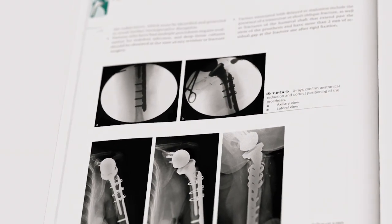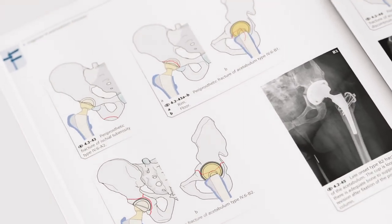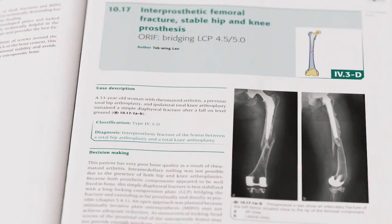In recent years, surgeons have encountered a growth in the treatment of fractures among elderly patients with prosthetic implants. There has also been an increased involvement of prosthetic-related fractures among more active patients. Yet there was no one definitive guide on how to recognize or treat these specific types of fractures.